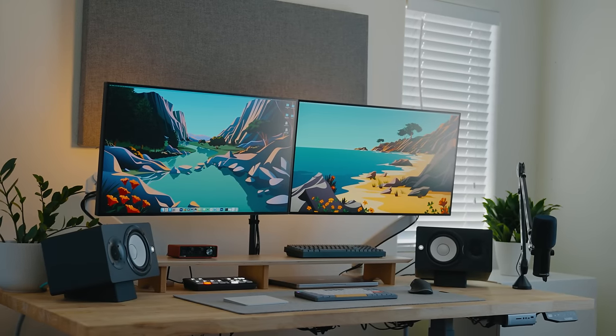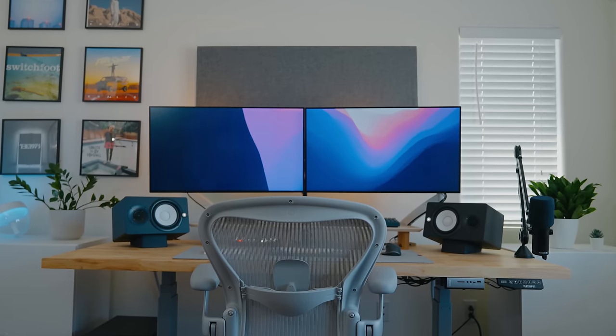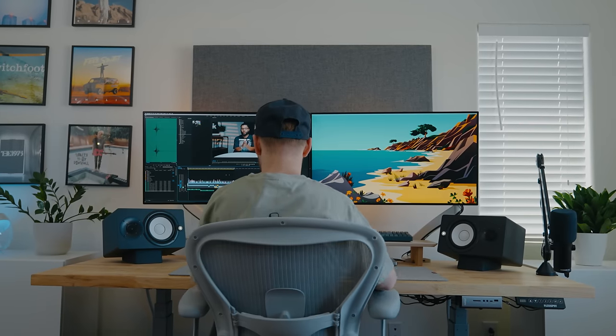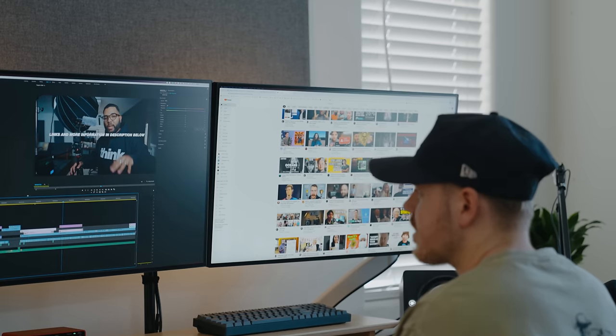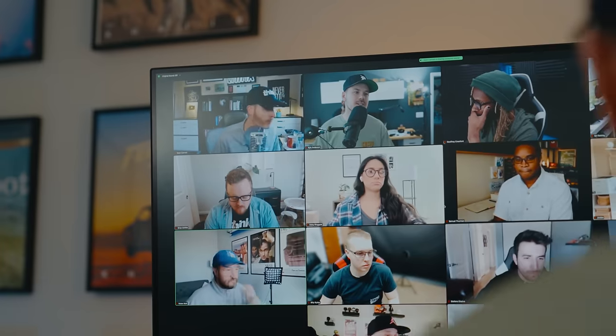As a creative person, developing a space that is efficient, productive, and enjoyable is essential. Studies show you can increase your productivity by over 40% with a dual monitor setup. I'll be breaking down my minimal dual monitor setup and how I use it for video editing, video conference calls, and more.